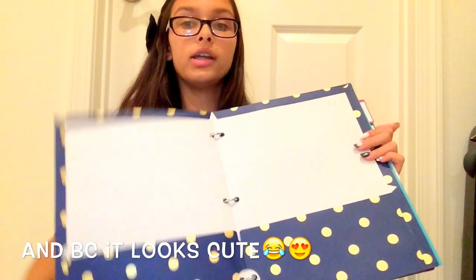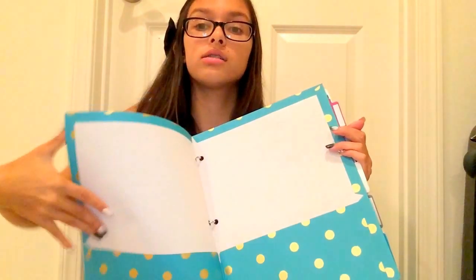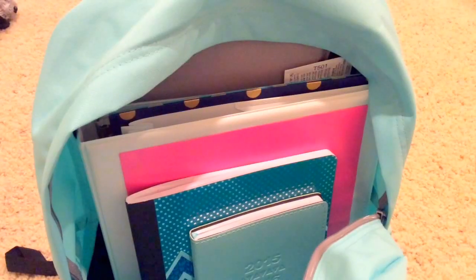It's a three-ring binder. My folders include a navy blue folder with gold polka dots — this one is more paper so it might rip — a teal folder, and another one with gold polka dots similar to the navy blue. I also have dividers in magenta, blue, white, gray, and green, some loose leaf paper, and graphing paper as required.